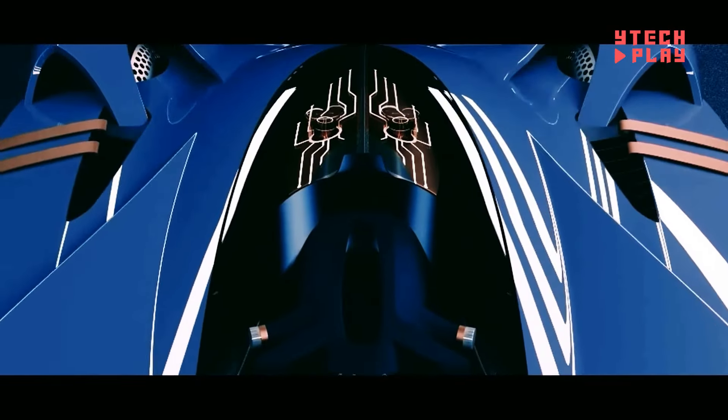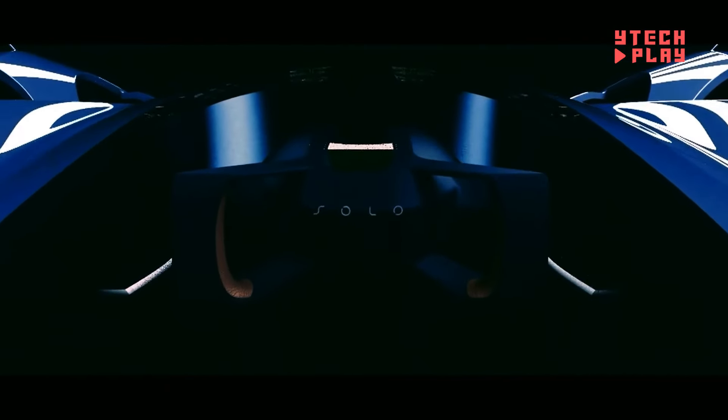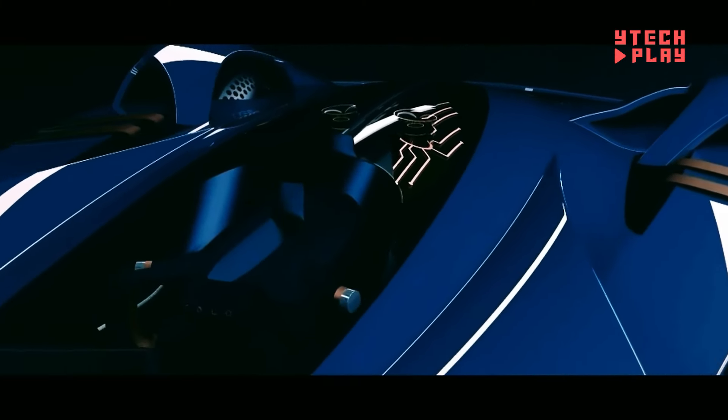With a peppy electric engine cranking out 56 horsepower, the Avant Solo zips up to an impressive 80 miles per hour. It boasts a 17.4 kilowatt-hour battery offering a range of up to 100 miles on a single charge. Starting at just $18,500, it's an appealing choice for eco-conscious drivers wanting to make a statement on the road.